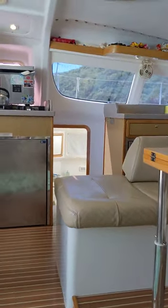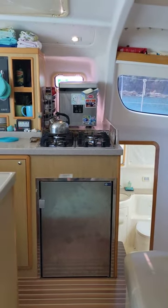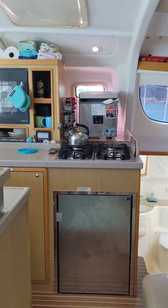That concludes the interior tour of the 2012 Maverick 420. Perfect — thank you.